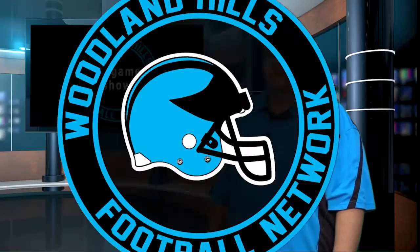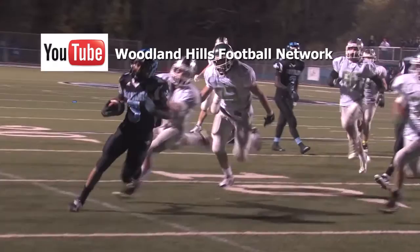All of our broadcasts are available in HD on our YouTube channel. For everybody at the Woodland Hills Football Network, I'm Adam Guskey, and we'll talk to you again next week as the Wolverines host Hampton. This has been a presentation of the Woodland Hills Football Network. Watch us on YouTube, like us on Facebook, follow us on Twitter, and visit us at woodlandhillsfootballnetwork.com. We'll see you again next week.